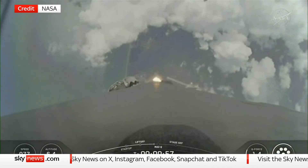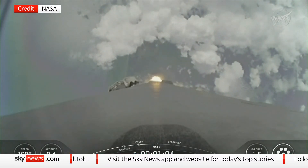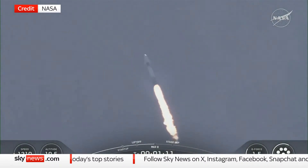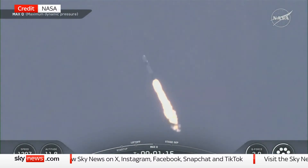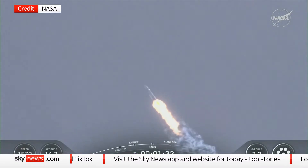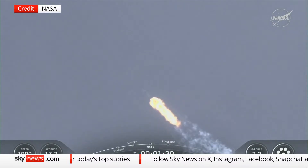Max Q. We just had max Q right there. Falcon 9 is supersonic. One minute nine seconds into what is a little less than a nine-minute flight uphill. Stage 1 Bravo — that's the last abort zone for stage 1 if necessary.